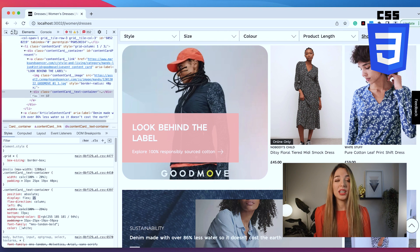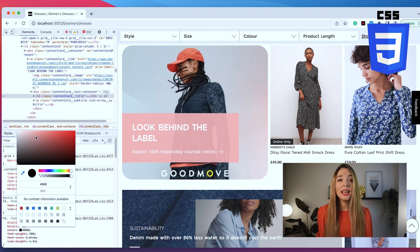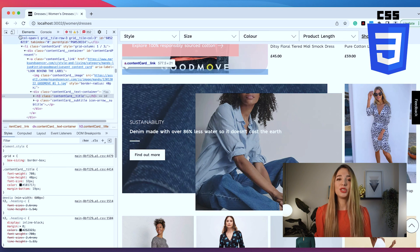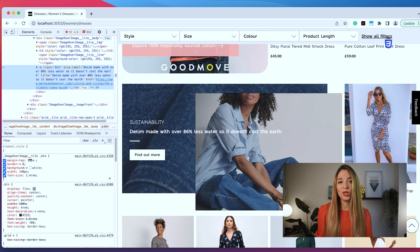We can make the image round, we can change the colors of different layers, we can change how the text looks. So basically CSS is all about how the page looks.